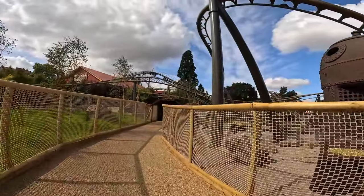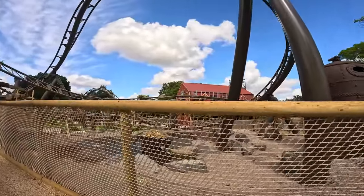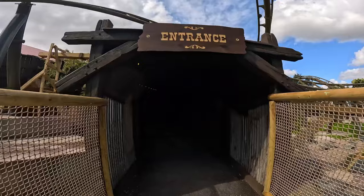Heading straight into the entrance, I have to say it doesn't seem as busy as I thought it was going to be. The queue at the entrance was huge, but no one's actually filtered down to here, so.